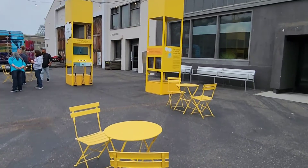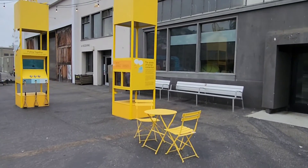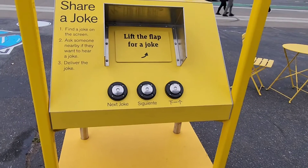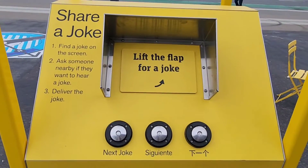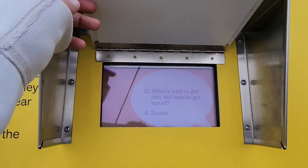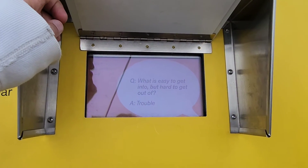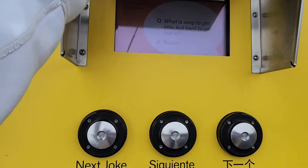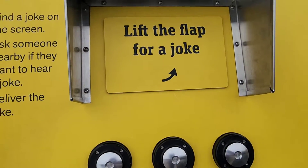Pier number 5, and Pier 15 is the house now. They have made some cool things here — cool interactive things. Lift the flap for a joke: What is easy to get into but hard to get out of? The answer is trouble. They have made a button — it's pretty nice.